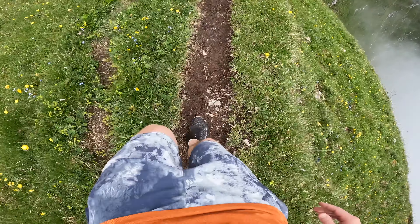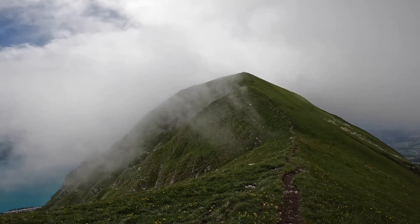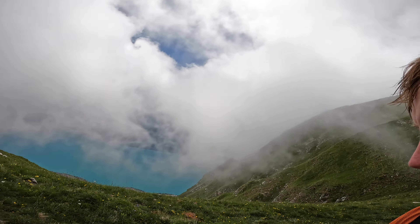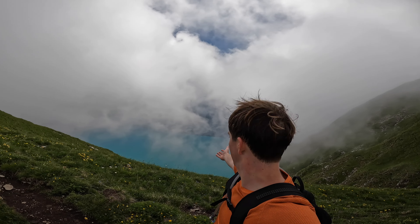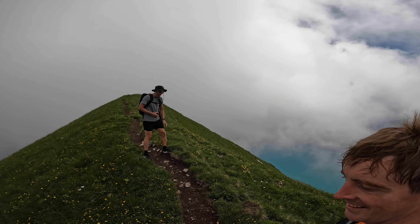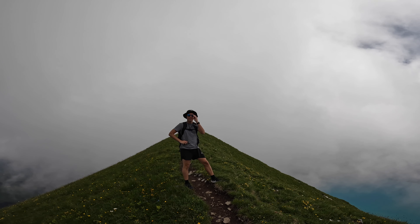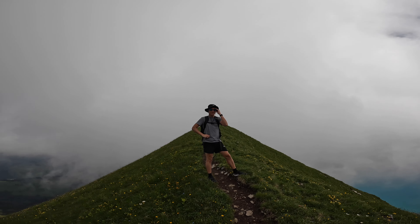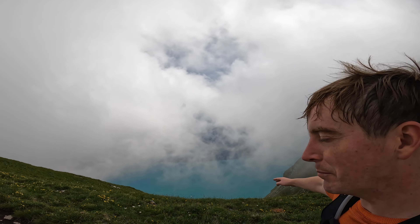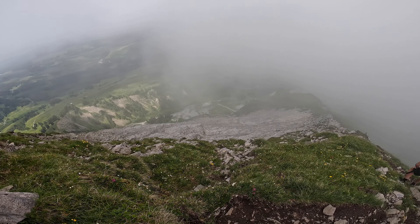All right, we continue down the ridge on this side for a while, and there is the ultimate horn peak of today. Sometimes your banter on camera can work for my audio — yeah, it's just background noise. Look at that blue sky. Some of these rocks are really loose too.